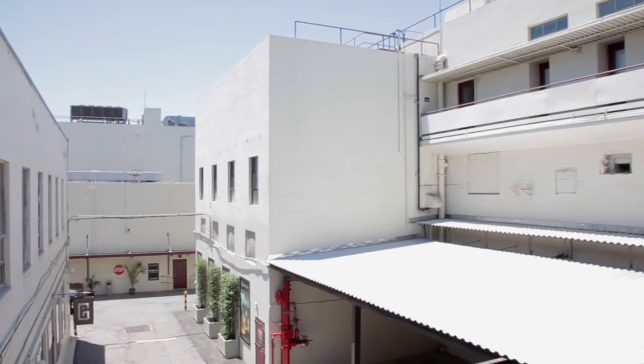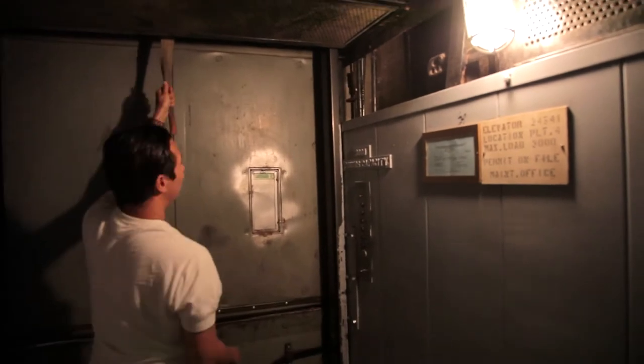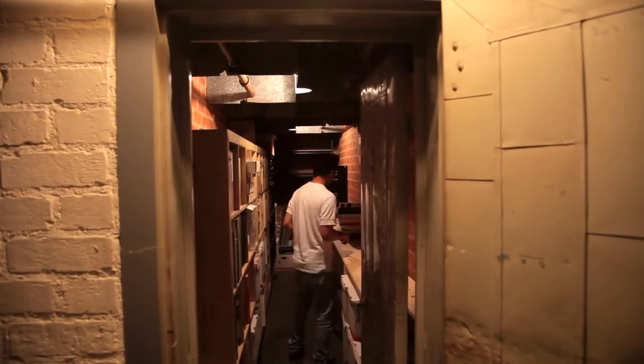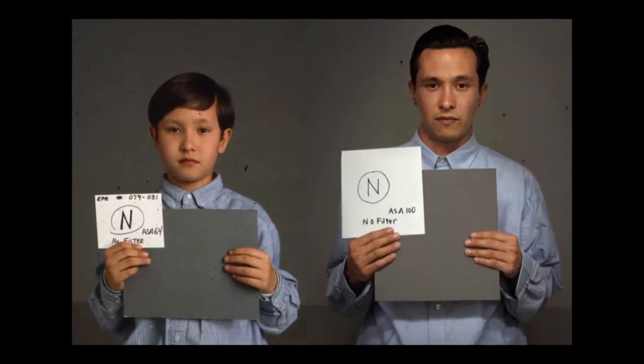This is the old Technicolor manufacturing plant. I've seen it go through a lot of different changes, seen different tenants come in and out. I've grown up sweeping and cleaning up, and just always helping my dad around the studio with equipment and lighting and things like that.